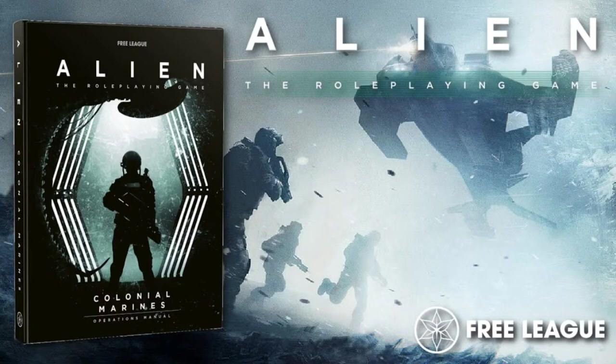Just a couple weeks ago, the highly anticipated Alien Colonial Marines Operations Manual released via PDF to those that pre-ordered it. It was a little bit of a delay, but the book was much larger than anticipated — it's 352 pages, a massive tome that provides all sorts of information about the Colonial Marines and gives you everything you need to run a full open-world campaign. The response has been incredibly positive.